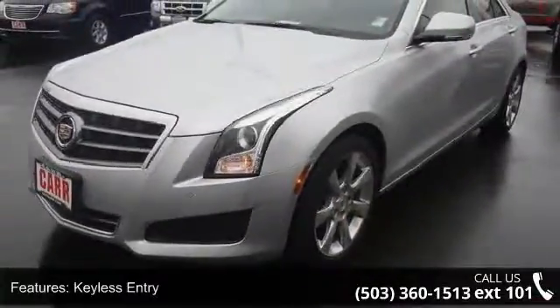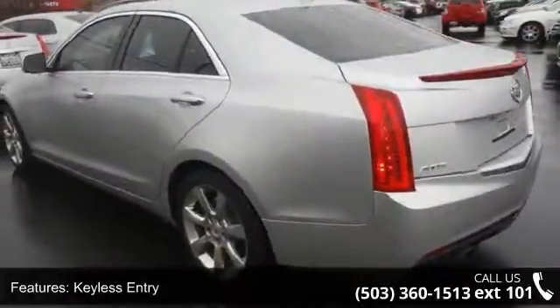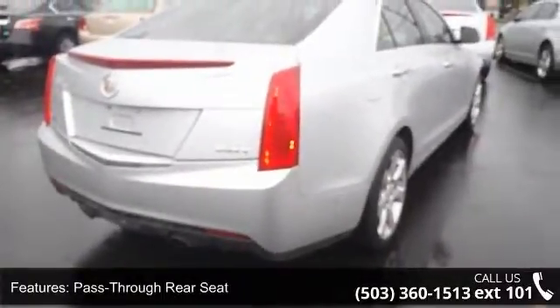This vehicle's top features include keyless entry, power door locks, pass-through rear seat, engine immobilizer, rear parking aid, keyless start, rear bench seat, power driver seat, power passenger seat, and leather seats.